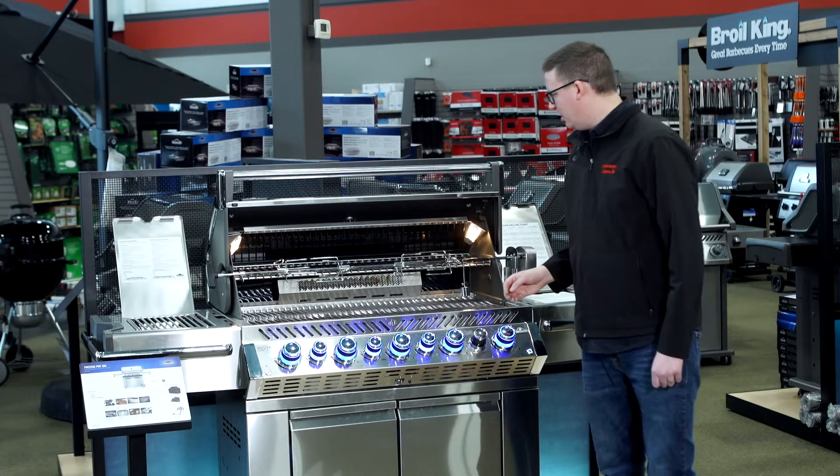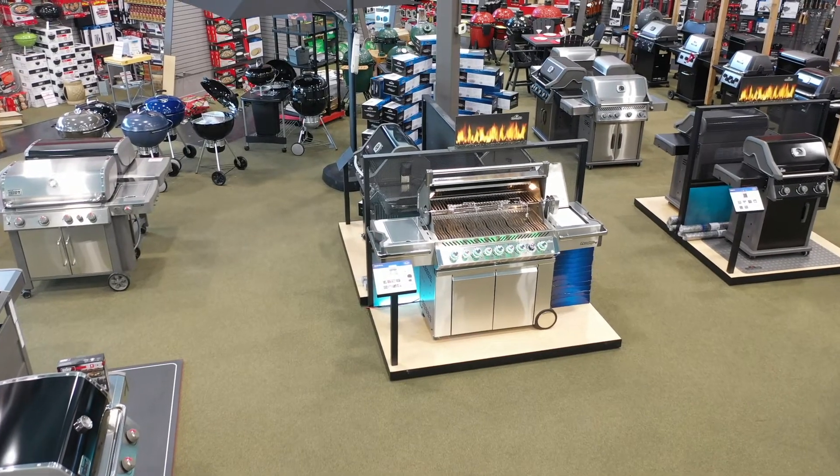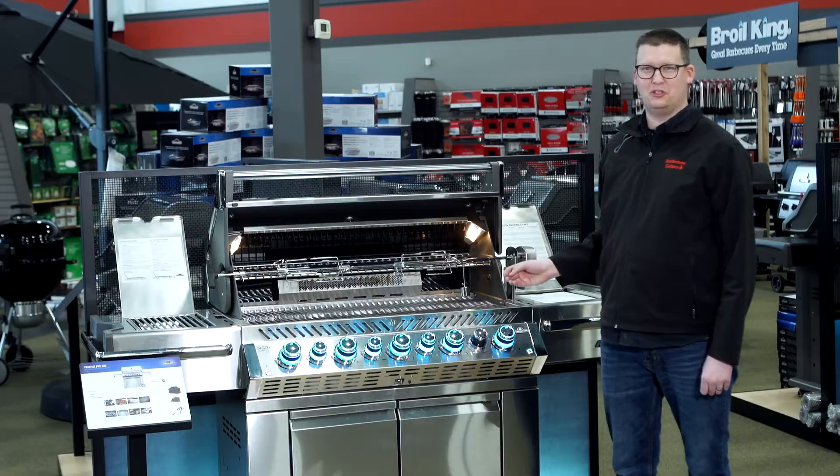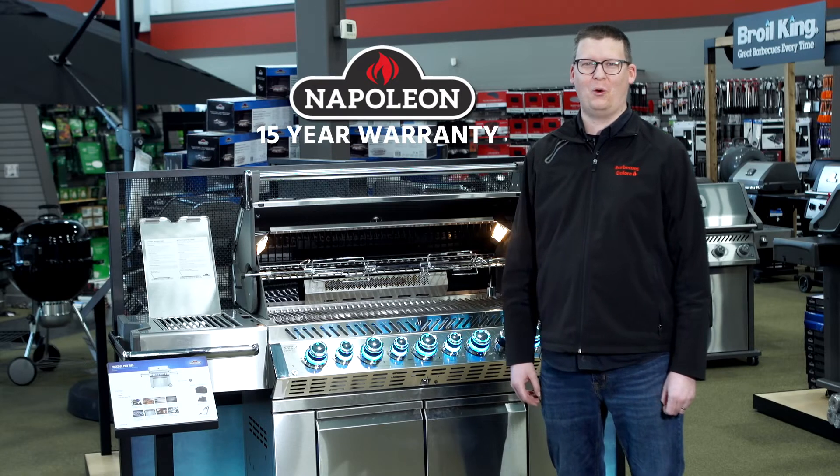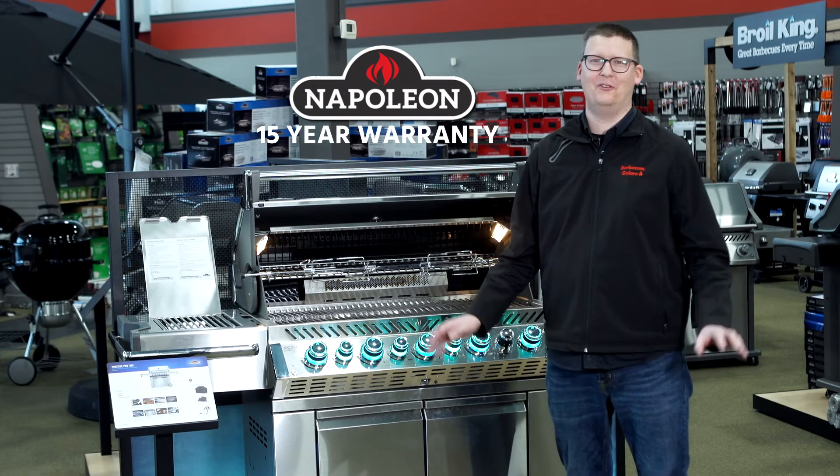At Barbecues Galore, we have it available as a stainless steel model, as well as an exclusive black porcelain enamel. The entire grill is backed by Napoleon's massive 15-year warranty, so you know that you'll be taken care of for years to come.